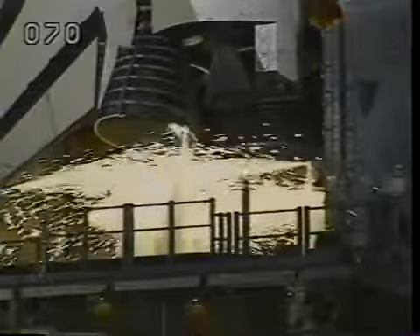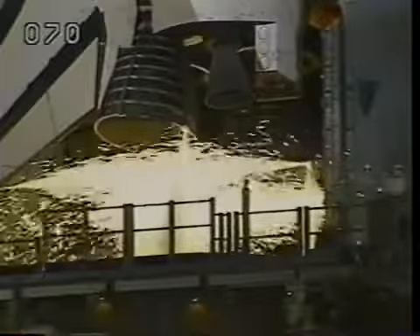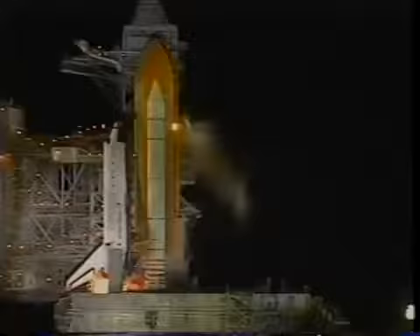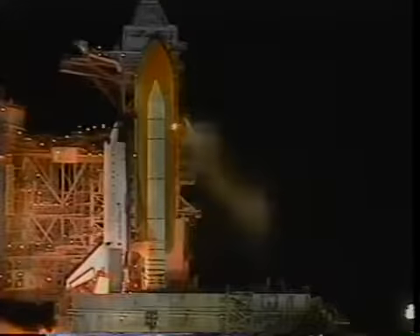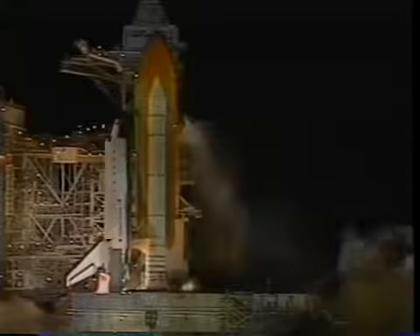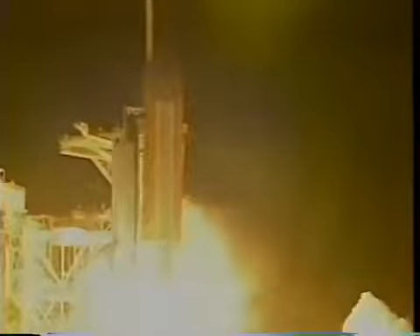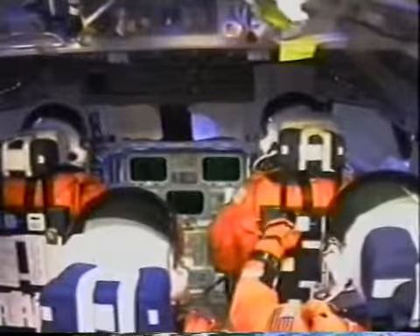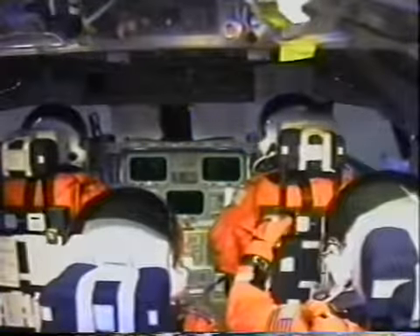The main engines ignite six seconds prior to launch, a little better than a third of a million pounds of thrust in each one. You can see them push the whole stack forward; when it comes back to the vertical, that's when the solid rocket motors light. A night launch is pretty spectacular — shaking and vibrating and being pushed back in your seat, accelerating up. You really know you're going somewhere.